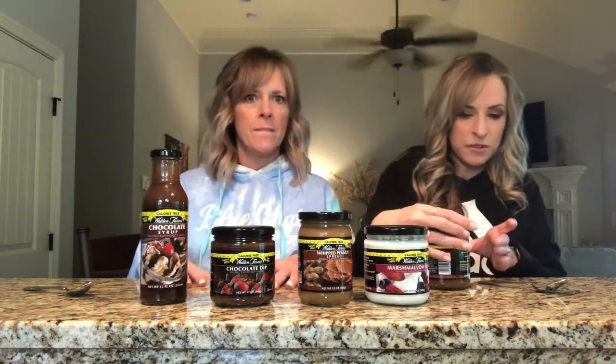We're going to try out the caramel dip first. It's very thin — I'm expecting caramel to be thick. It smells really good but it's so thin. Cheers! It's not bad. I don't mind it.